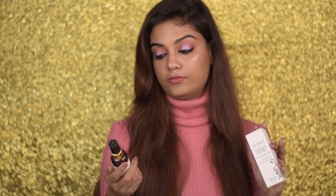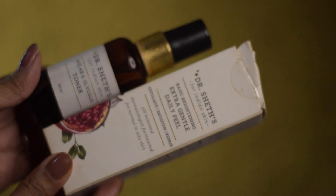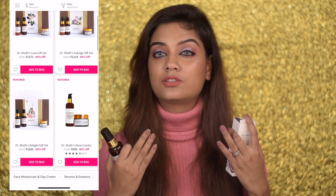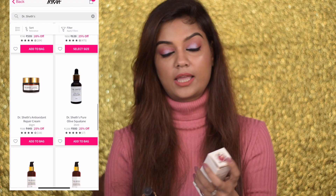Another favorite skincare brand is Dr. Sheth's. I'll recommend two products I own from this brand: the first is the Dr. Sheth's Gulab and Glycolic Toner, and the second is the Dr. Sheth's Extra Gentle Daily Peel. If you have pigmentation issues or textured skin, I cannot recommend these enough. They are having excellent offers right now, so definitely do check out these two products.